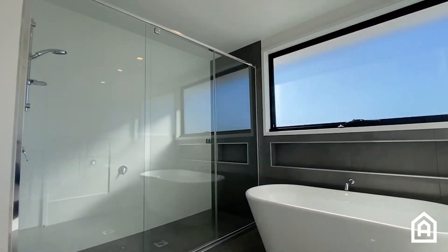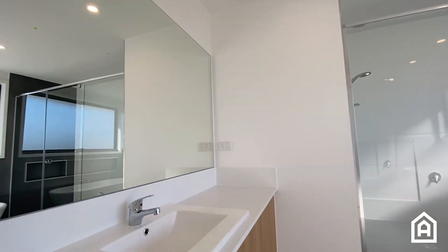Upstairs there are five large bedrooms and an upstairs living space. The main bathroom is beautifully appointed.